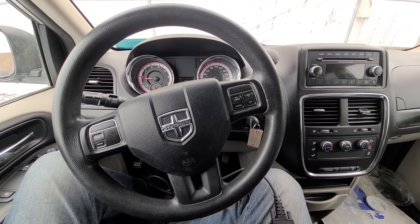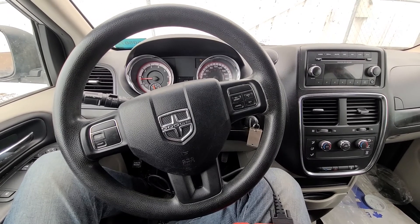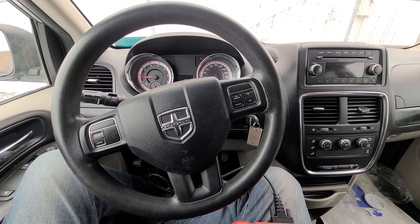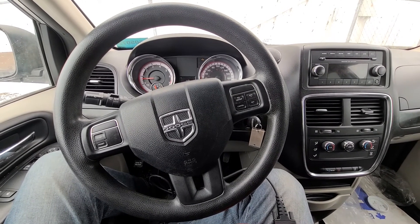Welcome to my YouTube automotive channel. In today's video I will talk about multiple cylinder misfire on 3.6 liter Dodge and Jeep engines and possible left cylinder head issues.